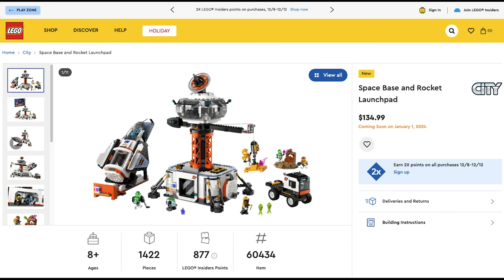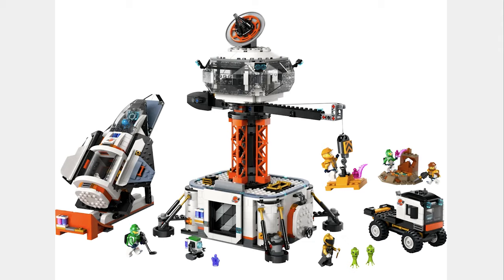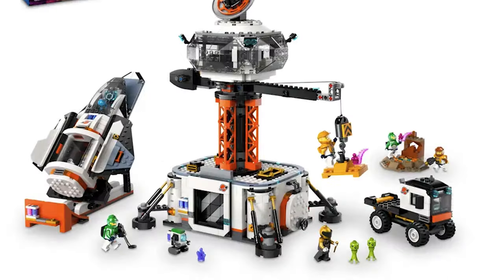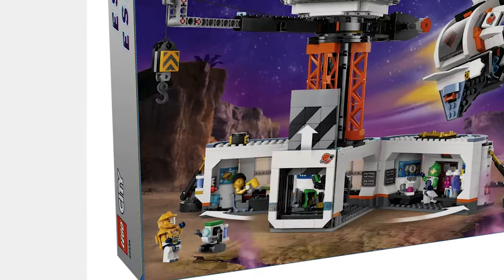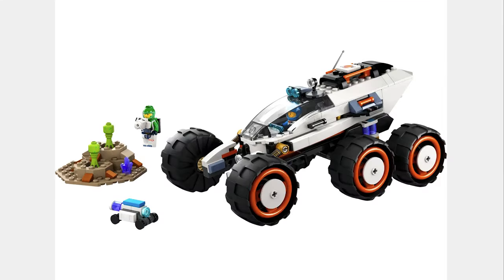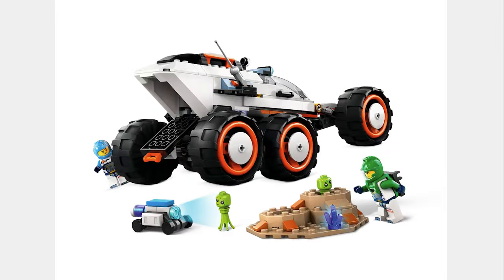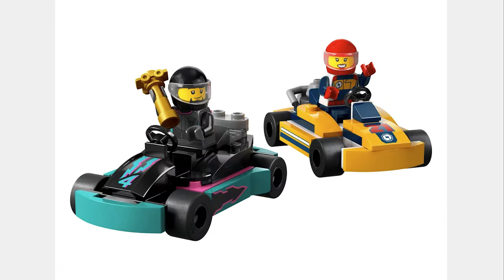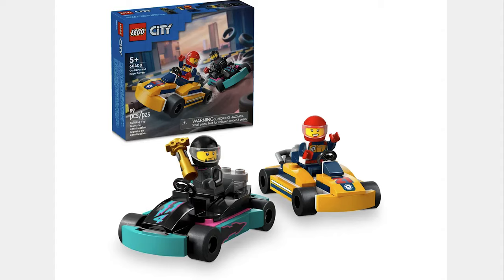The next set is the Space Base and Rocket Launch Pad for $135. This set looks like a tower control for space, and comes with 1,422 pieces, 6 minifigures, some aliens, and a robot. The next set is the Space Explorer Rover and Alien Life for $35. It has a weird name and a good model, and the rover has suspension. The next set is the Go-Karts and Race Drivers for $10. It has a bunch of cool details and some cool minifigs.